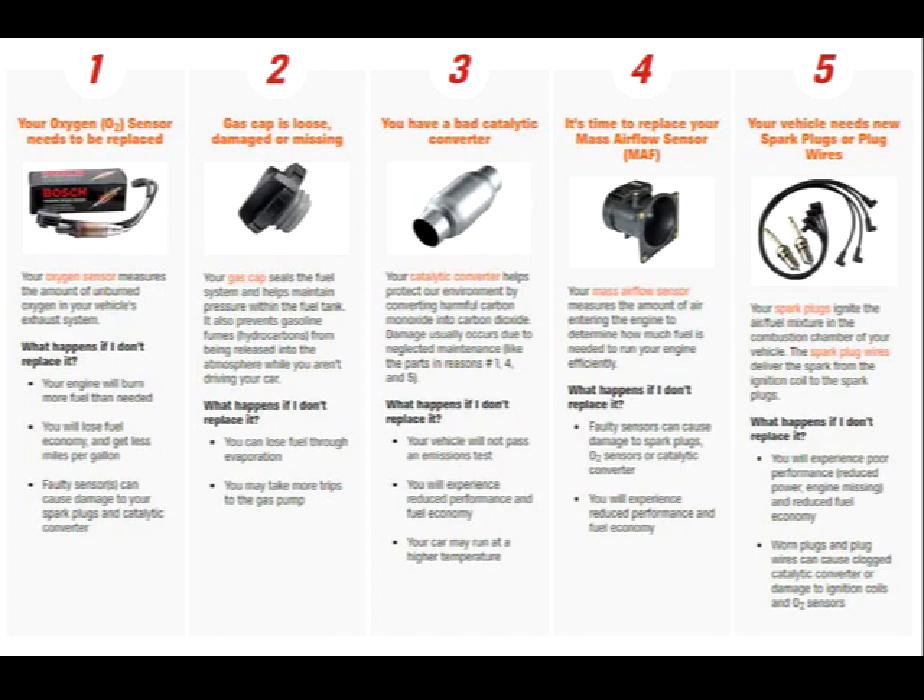Your oxygen sensor measures the amount of unburned oxygen in your vehicle's exhaust system, and the engine won't burn properly if the oxygen sensor is faulty. Number two is the gas cap issue — damaged or missing — which needs to be replaced. Your gas cap seals the fuel system and helps maintain pressure within the fuel tank. This is typically what happens with the check engine light being on, so this is something to watch out for.